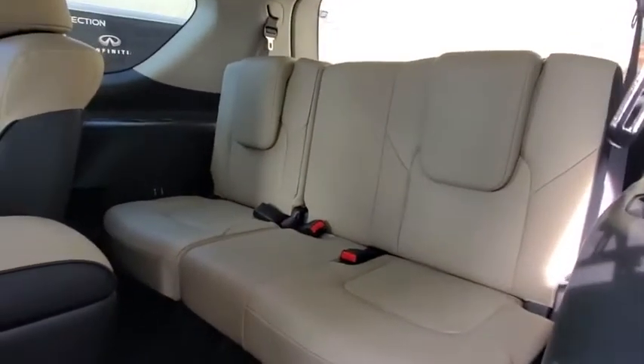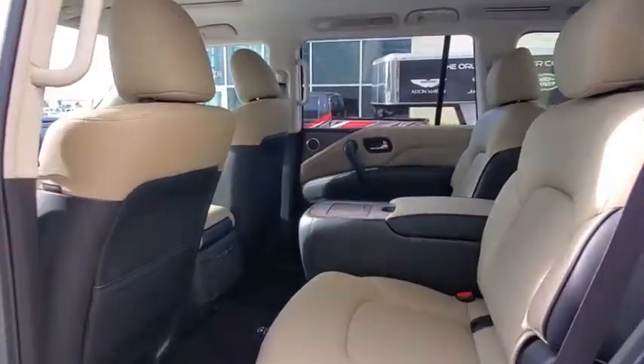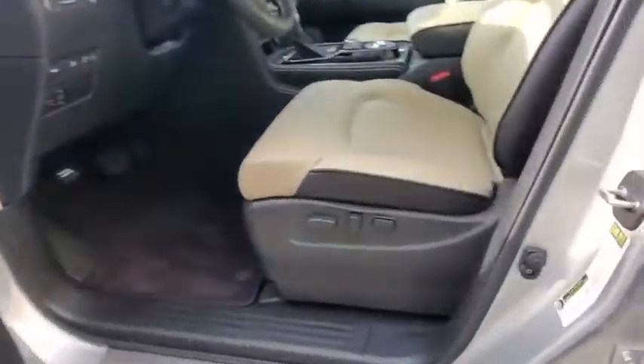Lane departure warning, anti-lock braking system, tow hitch, leather-wrapped steering wheel, Bluetooth, adjustable steering wheel, power steering, auto-dimming rear-view mirror, cruise control, floor mats.